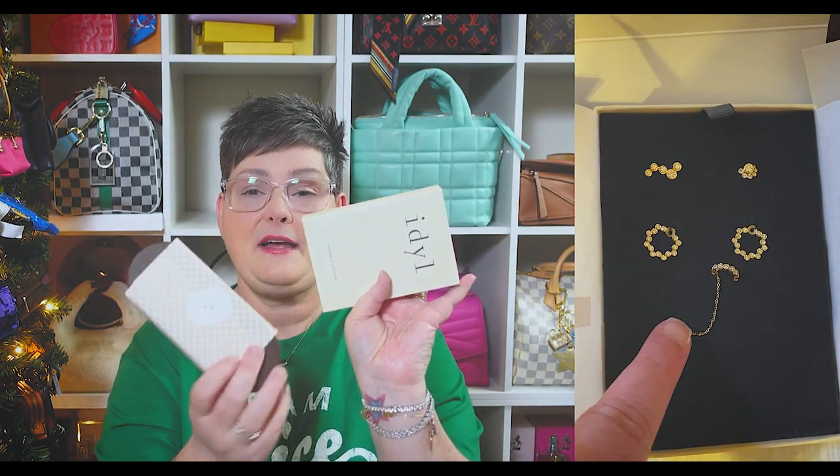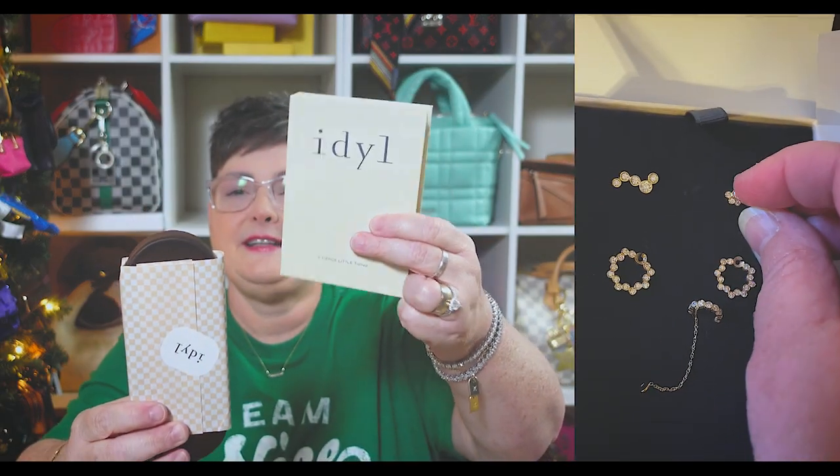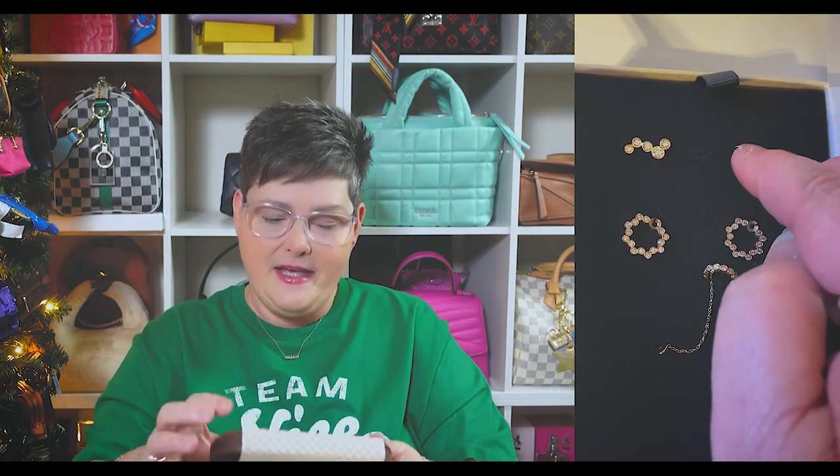So this is what I got — this is my jewelry. It comes in this nice little book-like case. And as a special gift, they gave me a beautiful little wooden jewelry box to store all my pieces in.